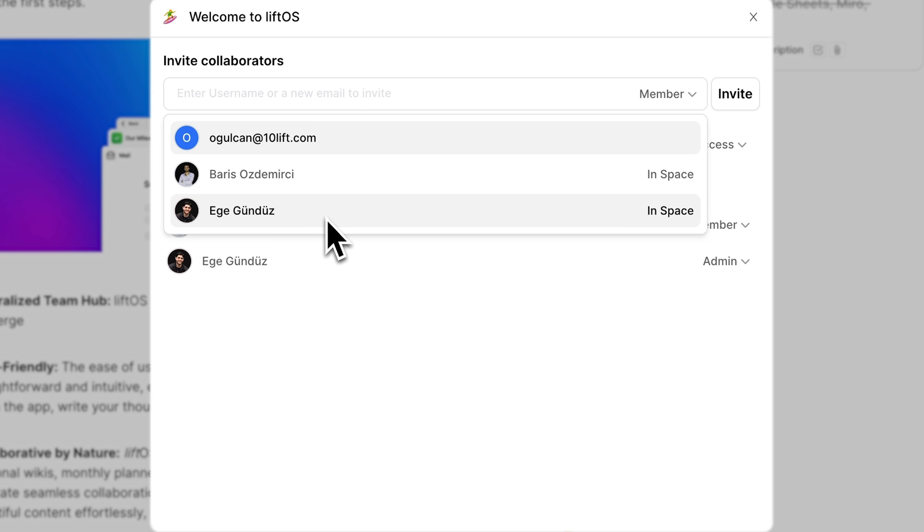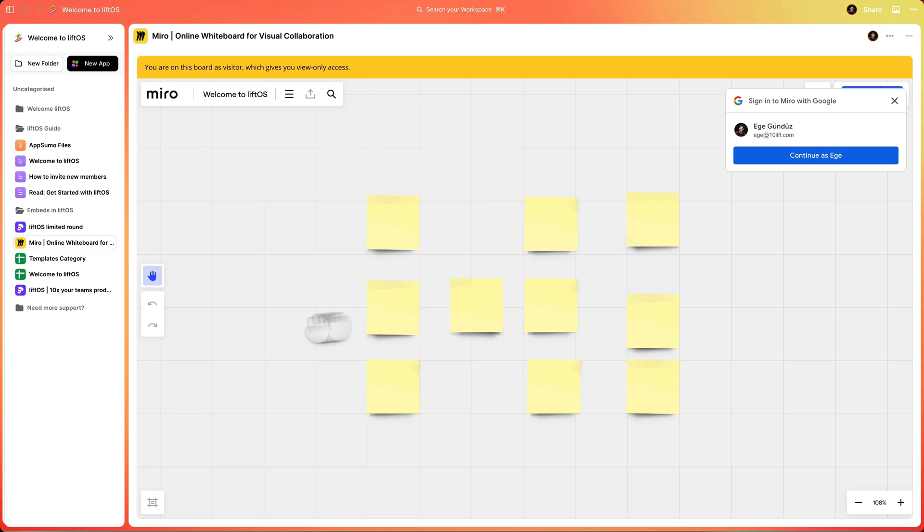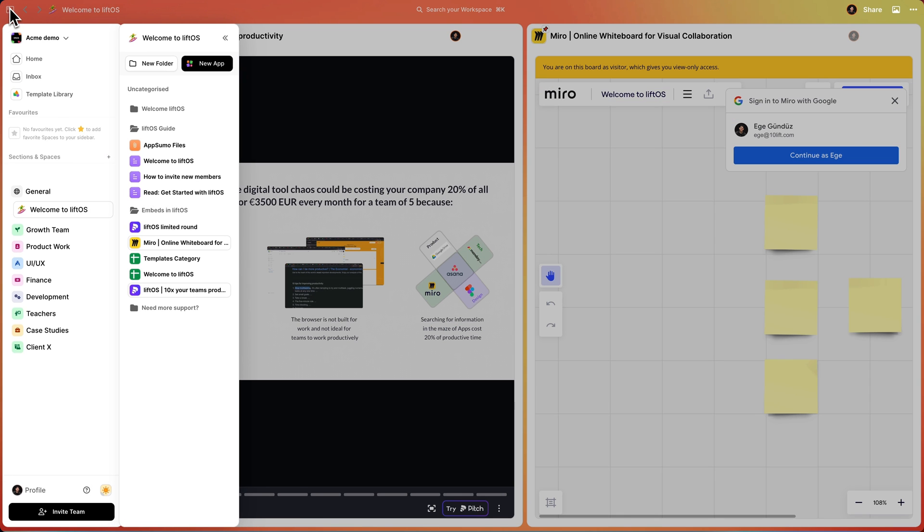You'll also be able to share workspaces, manage access, and assign roles for everyone on your team. LiftOS is easier to use than ClickUp, more flexible than monday.com, and way more intuitive than Notion. Work smarter, not harder — click that buy now button and get lifetime access to LiftOS while you still can.